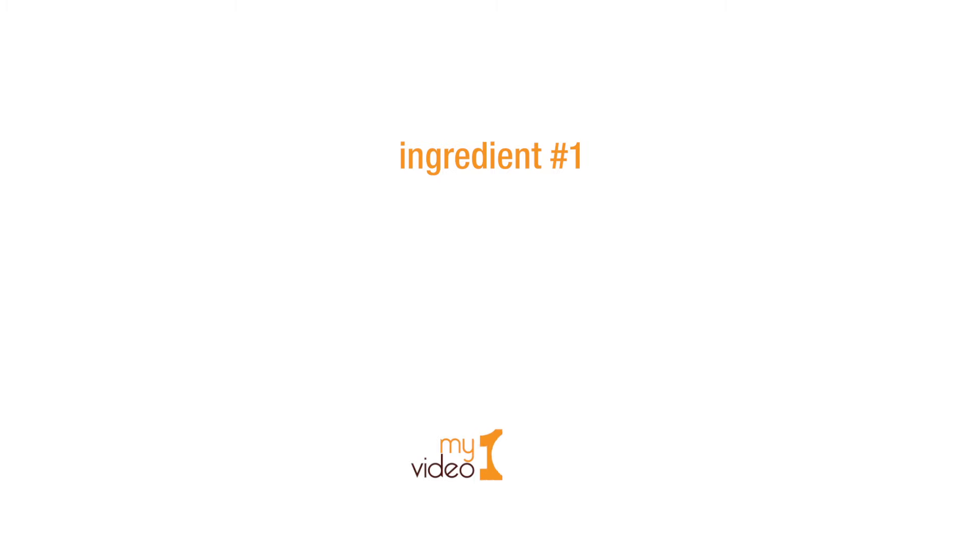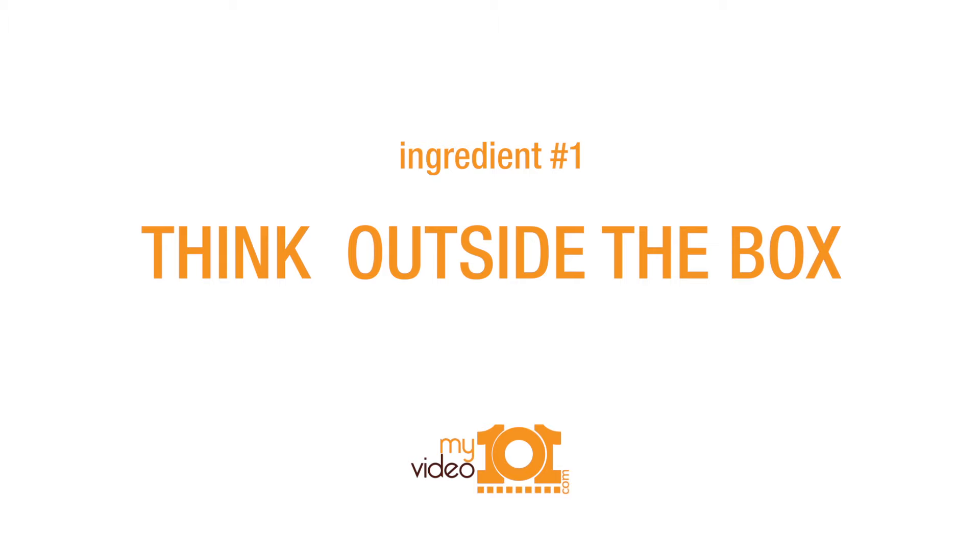Now I'm going to give you my best tips for creating an awesome product review video. There are certain ingredients it needs to have. The first ingredient is to think outside the box. Now in my field, it's obvious I can easily review physical products, like a tripod or a light.